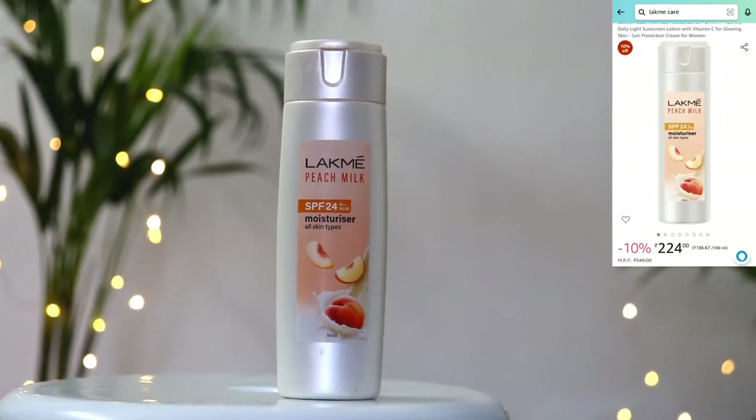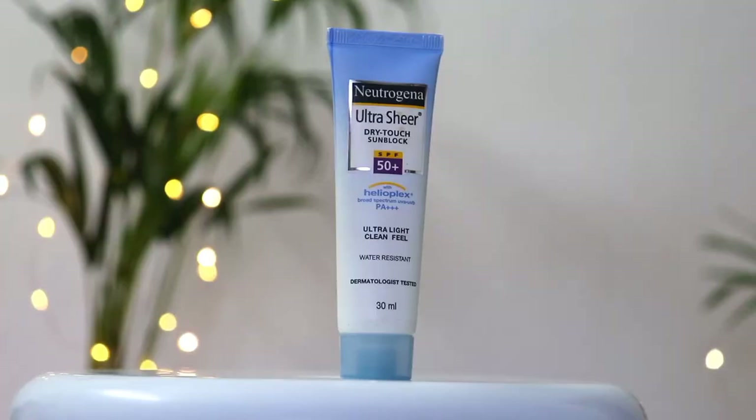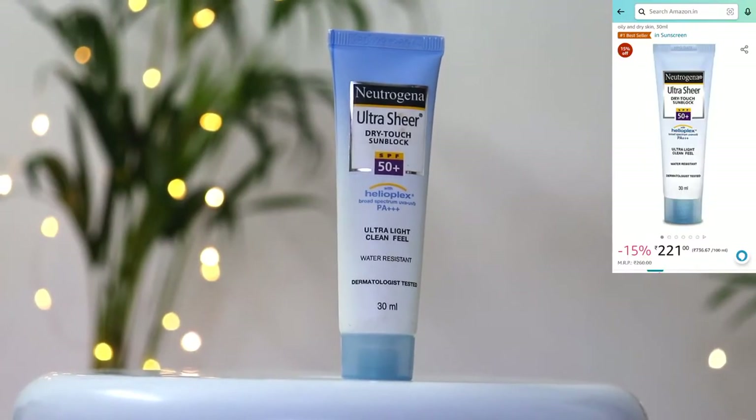Next I am using Lakme Peach Milk Moisturizer. This is quite lightweight, it has SPF 24 and it is quite affordable for daytime, so this moisturizer is perfect for daytime. Sunscreen is a must — Neutrogena SPF 50 Plus Sunscreen is my personal favorite, it is affordable and provides quite good protection.